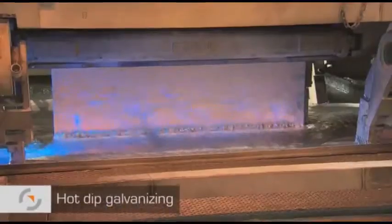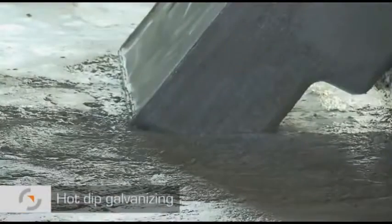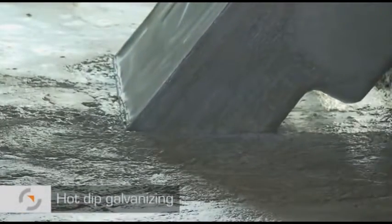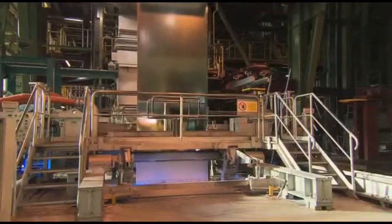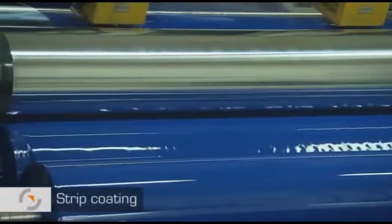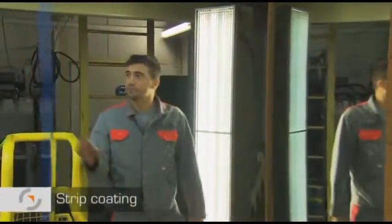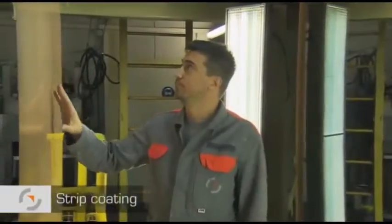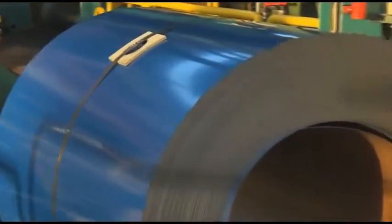The strip is then brought up to temperature before being dipped into an approximately 450 degrees Celsius hot liquid zinc bath. The desired coating thickness is adjusted by means of compressed air jets. In the strip coating plant, galvanized steel strip is finished with organic coatings. Synthetic resin varnishes, plastics dispersions or foil laminations are applied according to customer specifications.